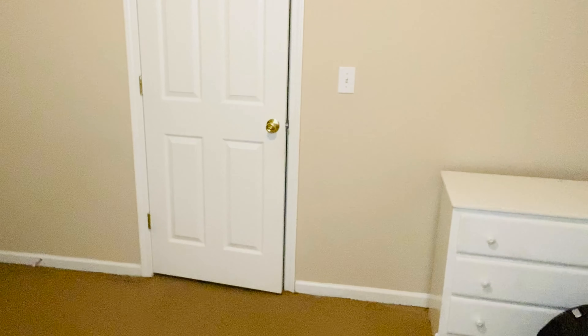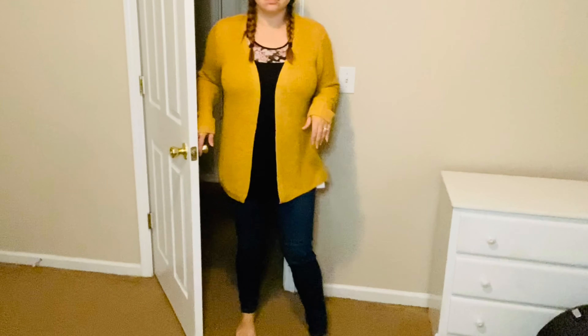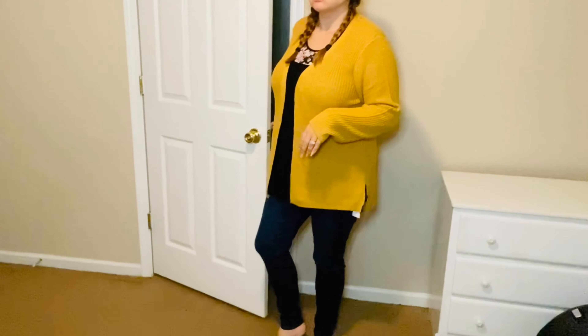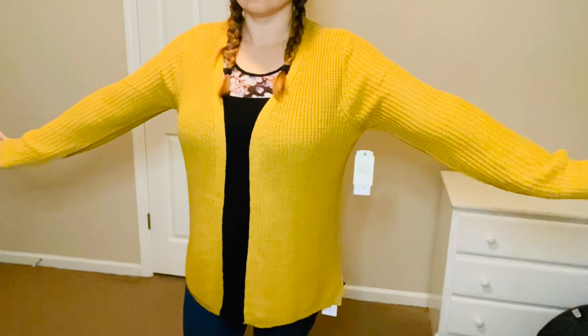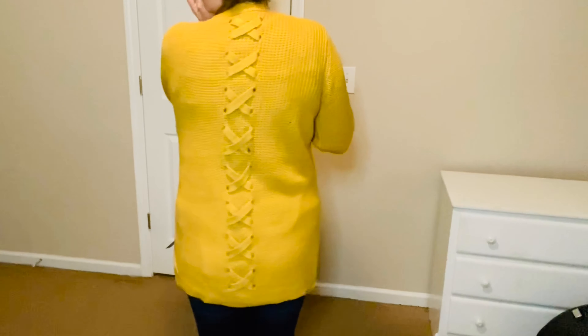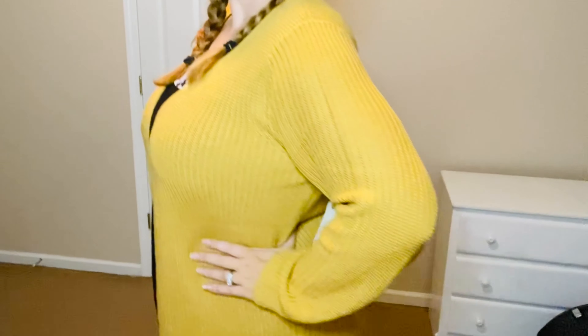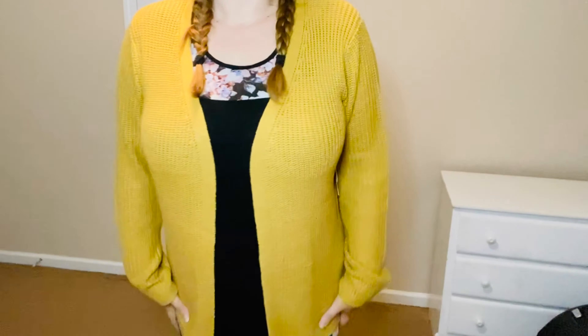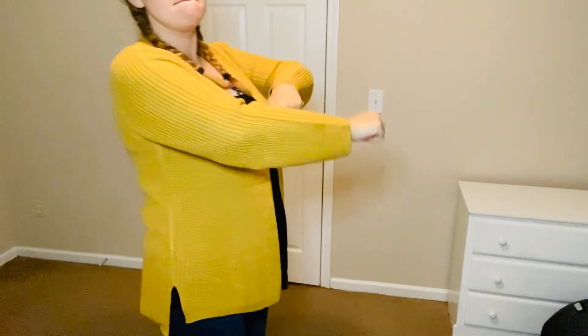Next up is one of my favorite pieces — this mustard yellow cardigan. I just love this so much, I'm definitely keeping it for sure. I love the detail on the back, I love the color, I love the fit — I just think it's really flattering. Who doesn't need a good cardigan? It's starting to get cold here in South Carolina, so I could definitely use more cardigans. Let me know down below which item was your favorite and which one you think I should keep!